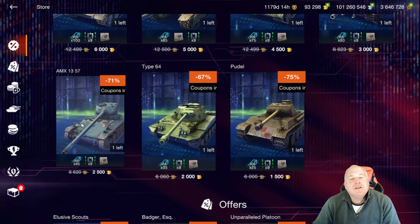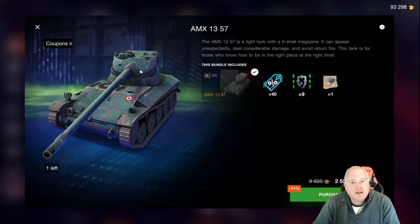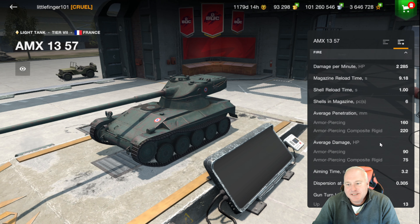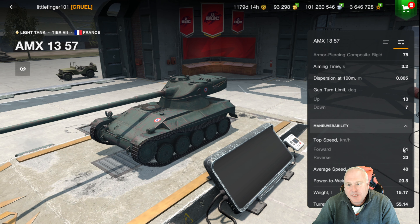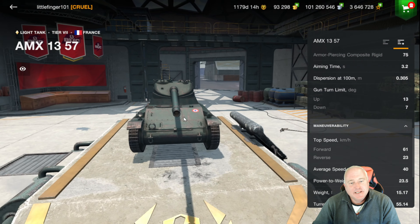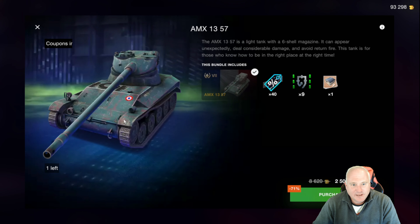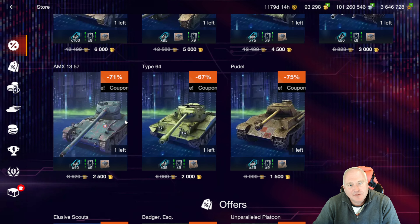The AMX 13 57 with the six-shot autoloader gets around nicely. Six shots, top speed of 61. Not quite as fast as the M41, but you buy this one for the autoloader and just have fun clipping people. 2,500 gold — not bad for a tier 7.